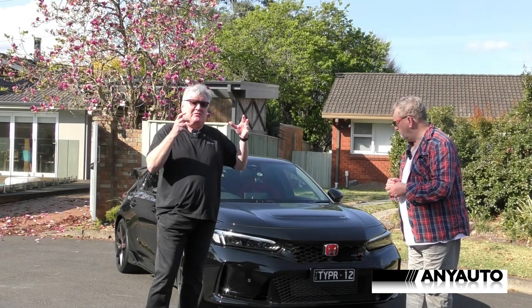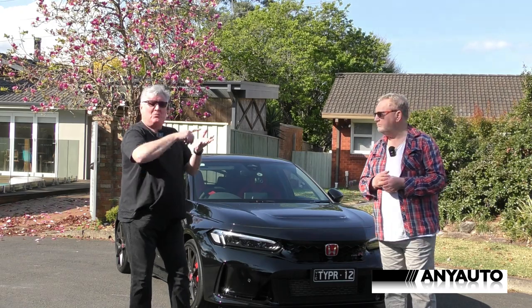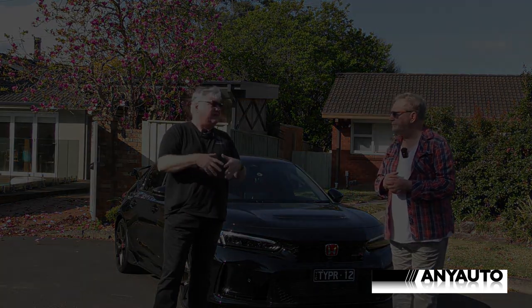Both of these cars — the reason why you pay what you pay is what's underneath, what's in the engine, what's under the skin: the bracing, the extra welding and so forth. Handling. It's built into the DNA.